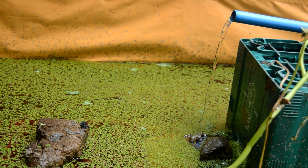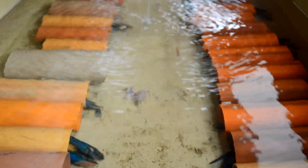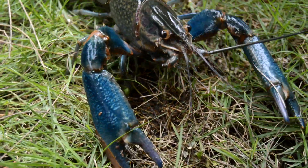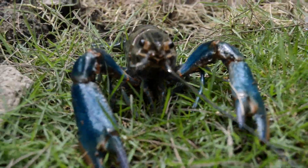Regular water changes of at least 25% weekly are essential for removing these harmful substances. A reliable water testing kit is indispensable for monitoring ammonia, nitrite, and nitrate levels. The pH of the water should be kept within a range of 6.5 to 7.5. By regularly monitoring and maintaining water parameters, we can ensure a healthy and thriving environment for these fascinating creatures.